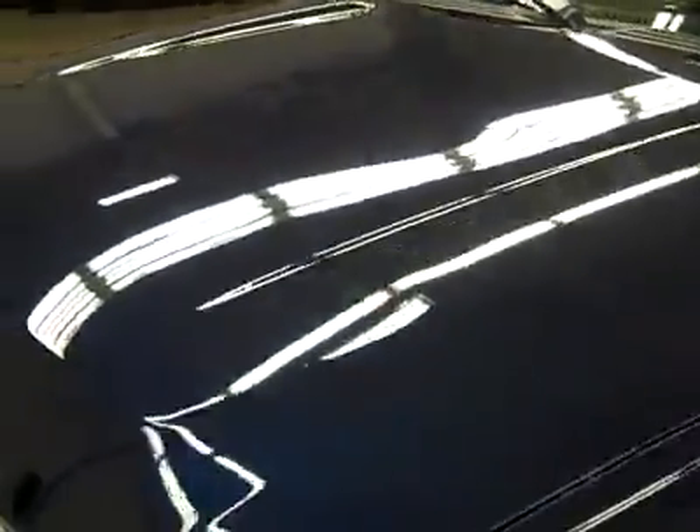Down this side, again very clean shiny paint. Not seeing any dings or scratches here either. Real minor ding right there if you can even make it out. Hood looks good too, maybe a couple little rock chips that have been touched up. Body is in excellent condition.